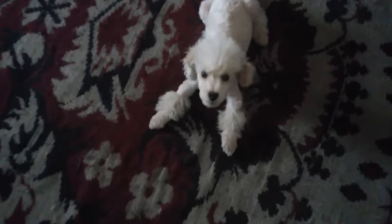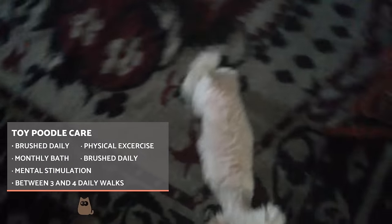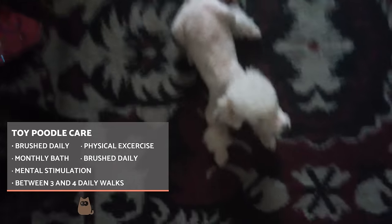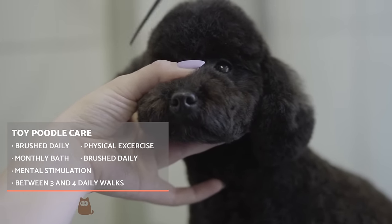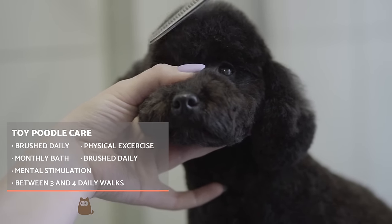If well maintained, they can adapt well to small and large spaces. Due to the characteristics of their fur, the toy poodle needs to be brushed daily. In this way, we can avoid the formation of tangles, dirt accumulation, and excess hair in the home. It is advisable they are given a monthly bath. Let us not forget about eye, ear, tooth, and nail care as part of their basic hygiene needs.